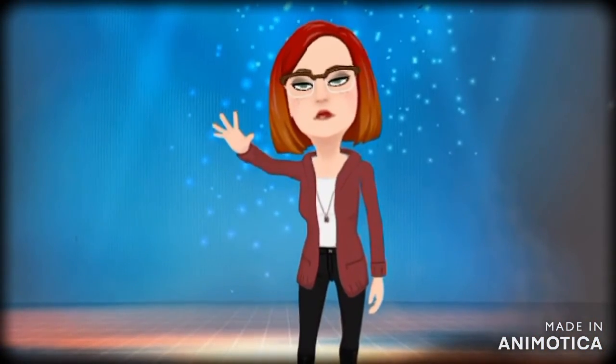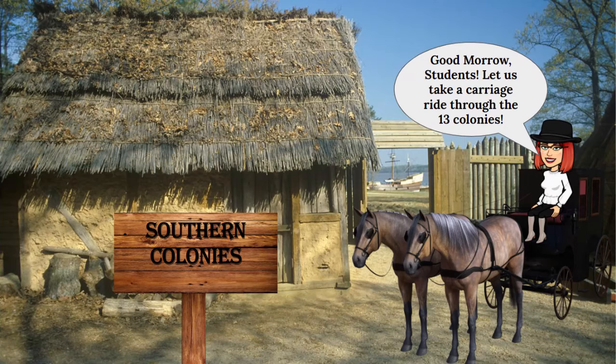Welcome to WebWorks. Good morrow, students. Let's take a carriage ride through the 13 colonies. Today we're going to review the Southern Colonies.